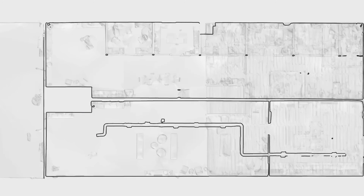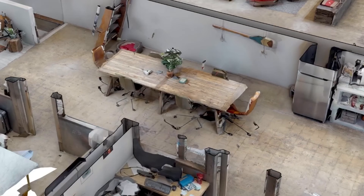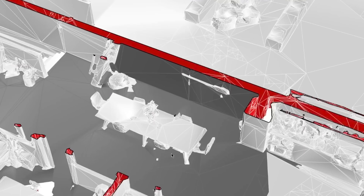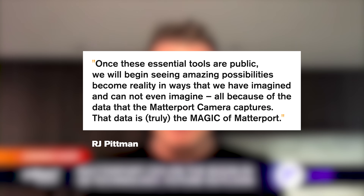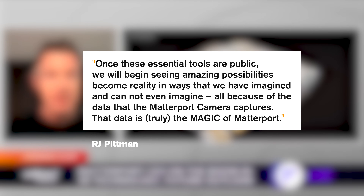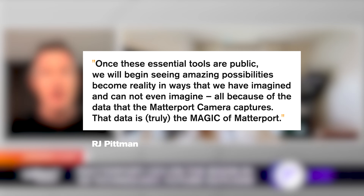There's also MatterPack, which allows you to download, import, or edit digital datasets from the Matterport cloud. While these services benefit customers directly, just like Roomba, they see data collection and control as their primary value. They say that once these essential tools are public, we will begin seeing amazing possibilities become reality in ways that we have imagined and cannot yet even imagine — all because of the data that the Matterport camera captures. That data is truly the magic of Matterport.